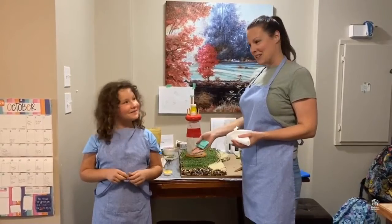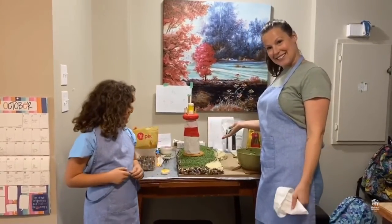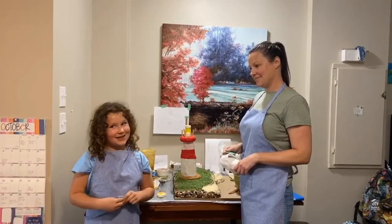Hi, I'm Ashley. This is my daughter Charlotte and this is our gingerbread creation. We like baking a lot. We bake at home a lot, making cupcakes and cookies.